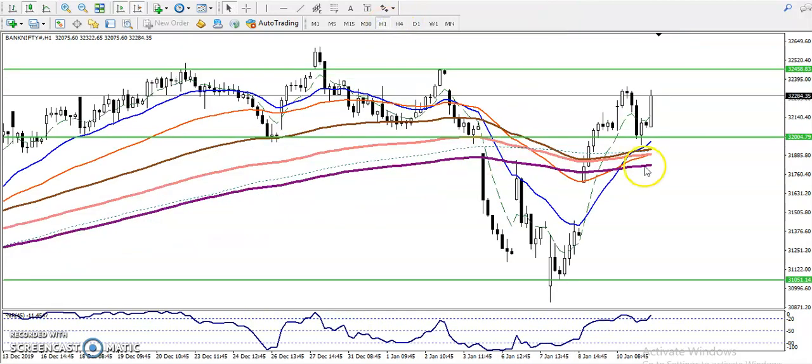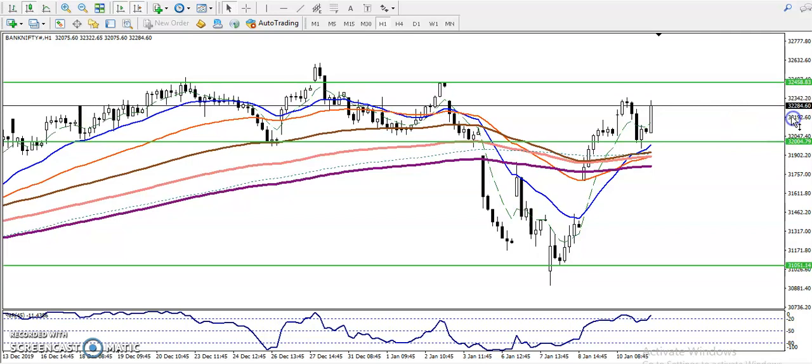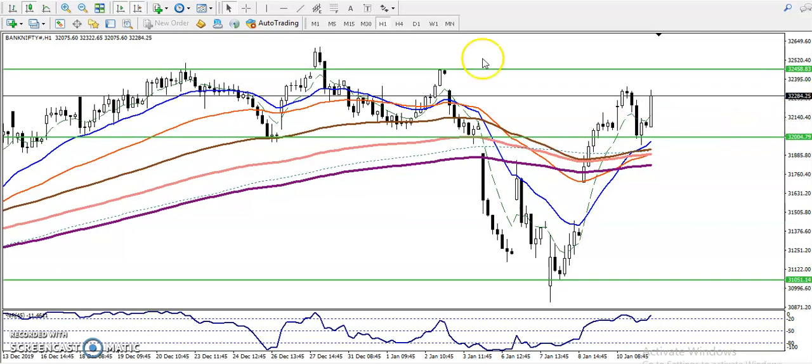Let me show you on the H1 chart. On the H1 chart, I have given a supporting line around 32,000 — as mentioned in my previous video, there was a supporting line around 32,000. Exactly as expected, price created a new high, hit that level, and price has now continued toward the upside. The next target is 32,450.